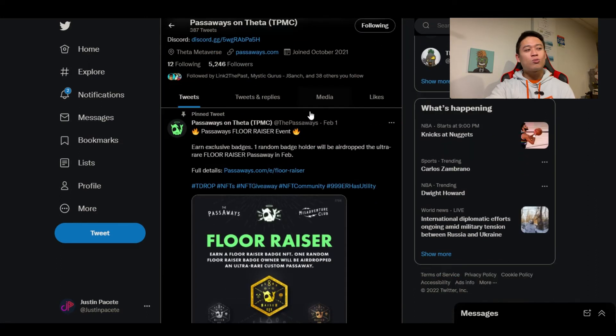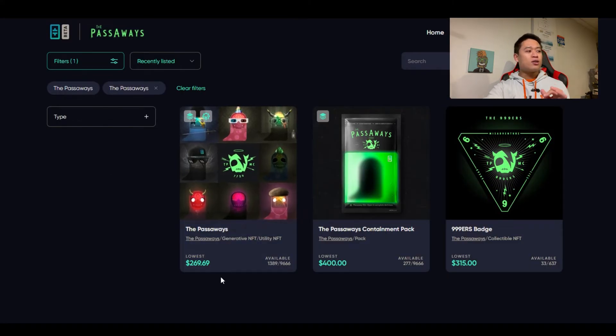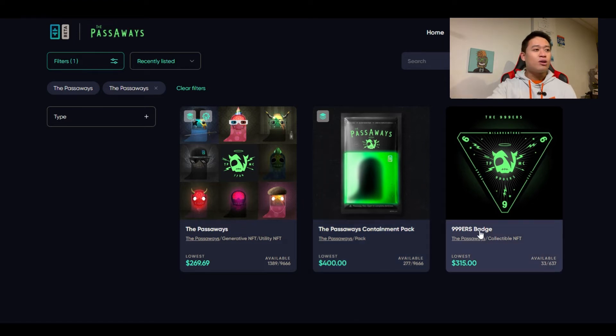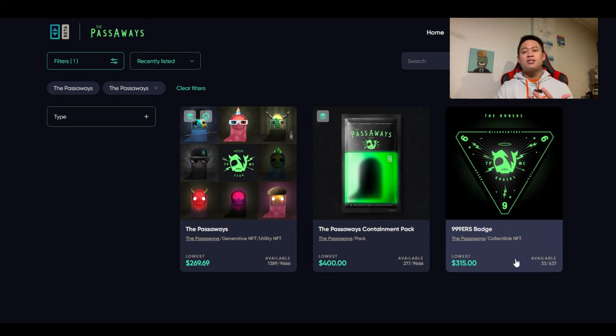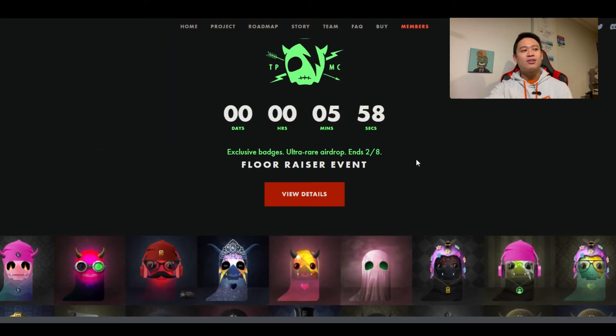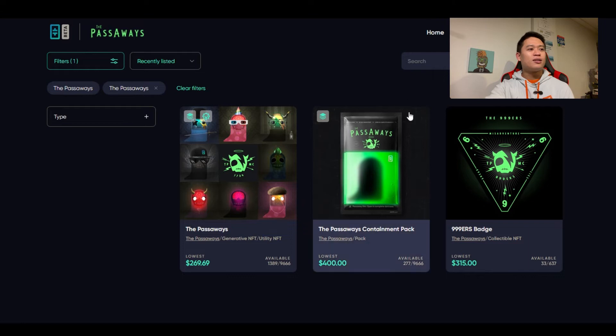Going on to the Theta Drop Passaways listing, the current price at the making of this video is $269.69. These prices are for the ones that are already opened. On the right side, there are about 277 unopened Passaways still in packs, which is why the value is up — there are still likely many rare Passaways waiting to be collected. On the right side, you also have the 999ers badge. I believe these are the first badge of Passaways that were released, and this is referring to the countdown on the main page.